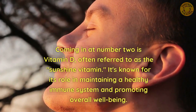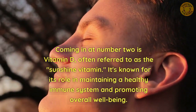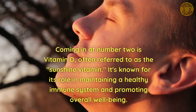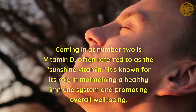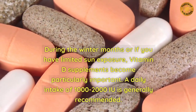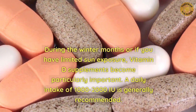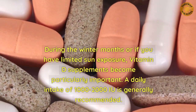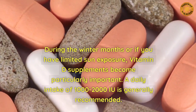Coming in at number 2 is vitamin D, often referred to as the sunshine vitamin. It's known for its role in maintaining a healthy immune system and promoting overall well-being. During the winter months or if you have limited sun exposure, vitamin D supplements become particularly important. A daily intake of 1,000 to 2,000 IU is generally recommended.